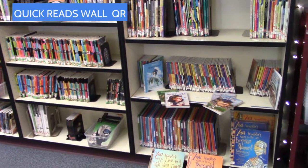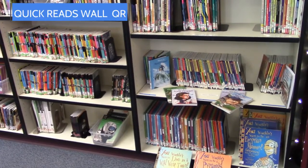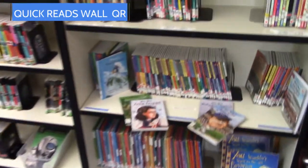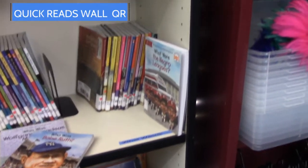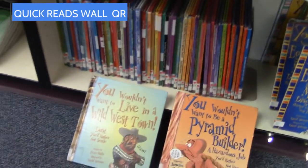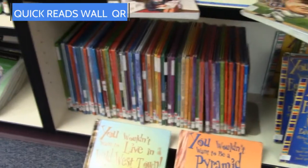We also have a small nonfiction section on our Quick Reads Wall, and I've pulled a few books out here to show you. This is where you're going to find the Where Is, the Who Was or Who Is, and the What Is or Was section. These are very popular books in our library. We also have the You Wouldn't Want to Be A, or You Wouldn't Want To series, and we have quite a few of those.